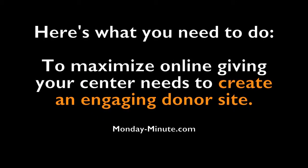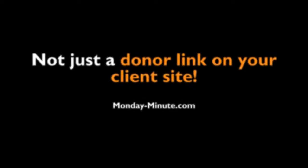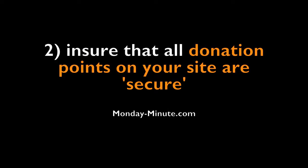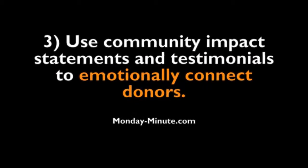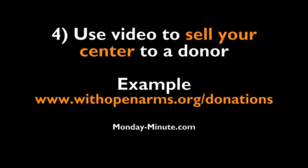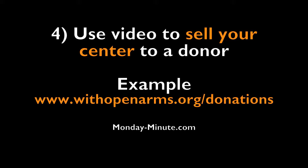So here's what you need to do to maximize online giving. Your center needs to create an engaging donor site, not just a donor link on your website. First, this gives potential donors different but easy ways to give online. Second, it ensures that all donation points on your website are secure. Third, use community impact statements and testimonials to emotionally connect donors. And fourth, use video to sell your center to the donor.